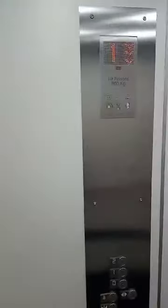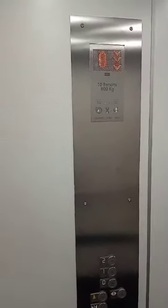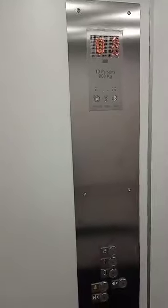We gotta go back down to G. Yeah, and then we'll finish. And that's it.